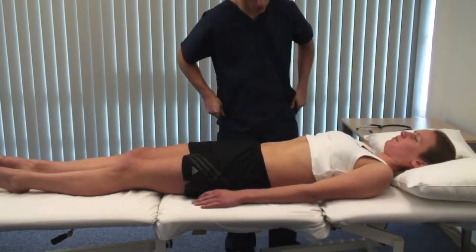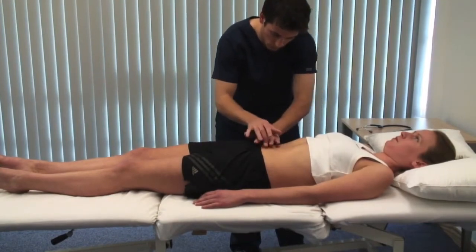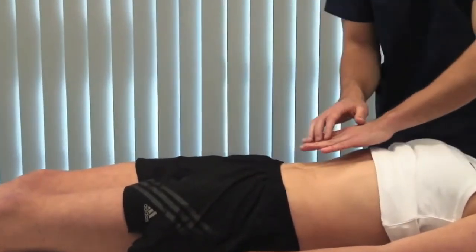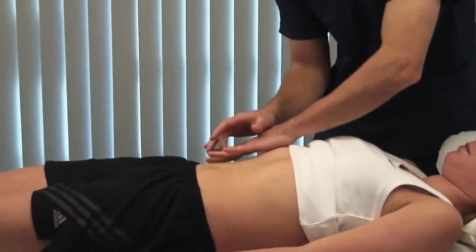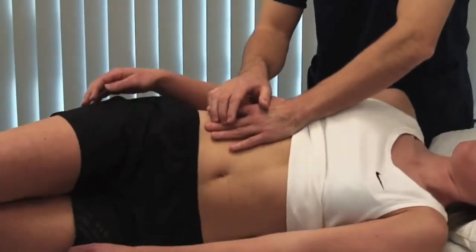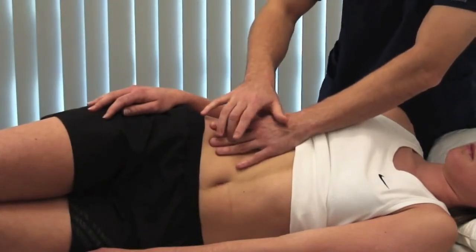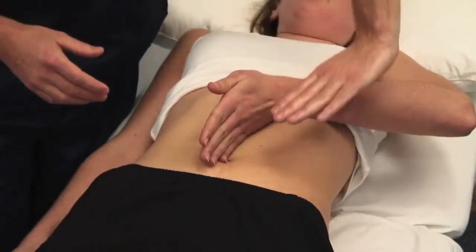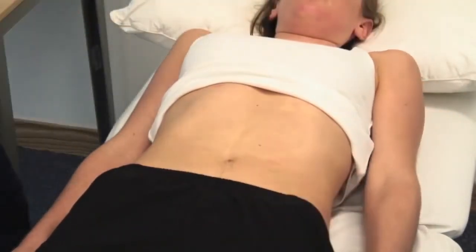Percuss from superior to inferior in the midline over the abdomen — the point at which resonance changes to dullness marks the top of the bladder. Percuss for ascites by starting in the midline and working laterally towards the flanks; with ascites there will be dullness laterally. Turn the patient and wait — a note change from dull to resonant is shifting dullness, indicating ascites. A transmitted fluid thrill is another way to demonstrate gross ascites; the patient's hand prevents transmission of the impulse through their skin.